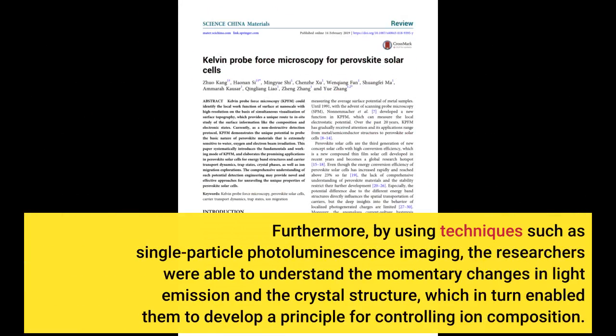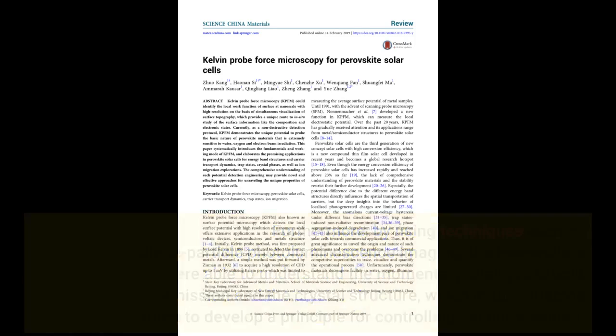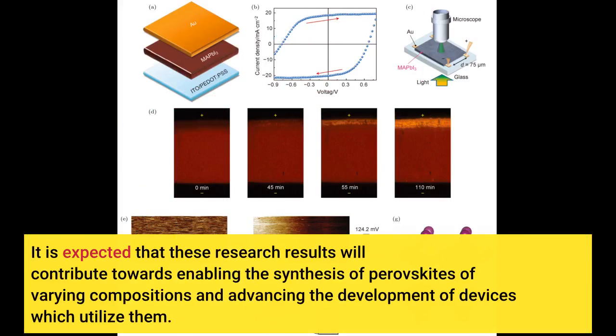Furthermore, by using techniques such as single-particle photoluminescence imaging, the researchers were able to understand the momentary changes in light emission and the crystal structure, which in turn enabled them to develop a principle for controlling ion composition. It is expected that these research results will contribute towards enabling the synthesis of perovskites of varying compositions and advancing the development of devices which utilize them.